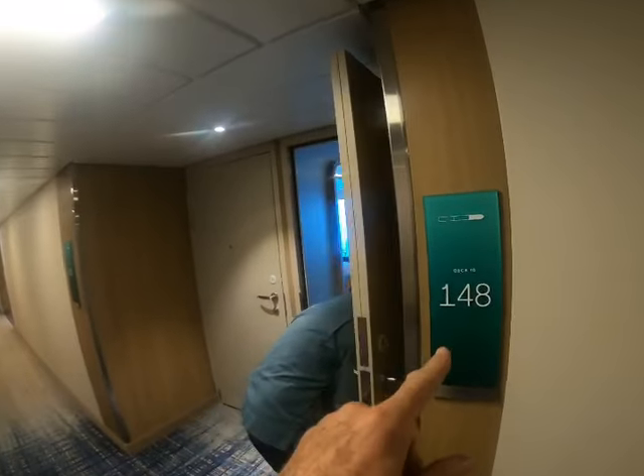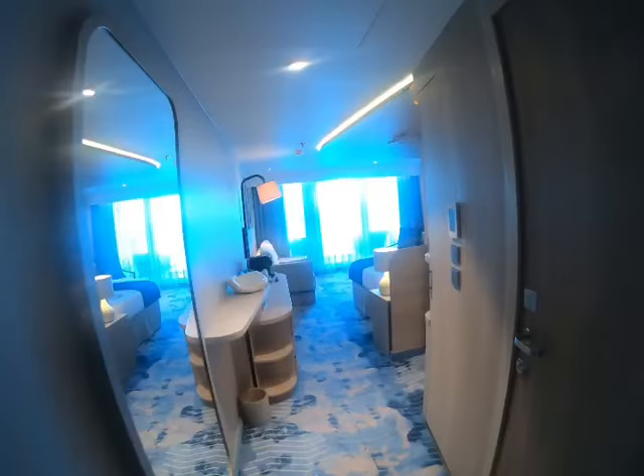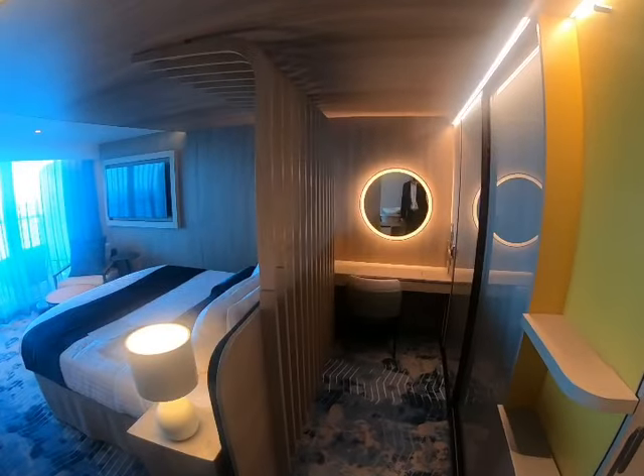Suite. This is 10148. This is the stateroom attendant here. Let's have a look at this room here. This is Icon of the Seas. This is the junior suite as I just mentioned.